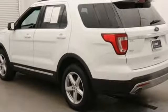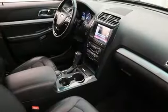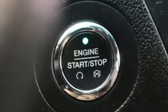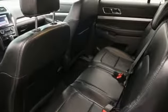Bluetooth wireless audio streaming. Intelligent access key. Manual tilting steering column. Rear parking sensors. Manual telescoping steering column. V6 engine. Aluminum wheels. Electronic shift on the fly.